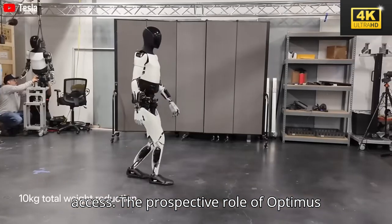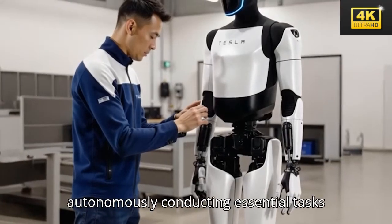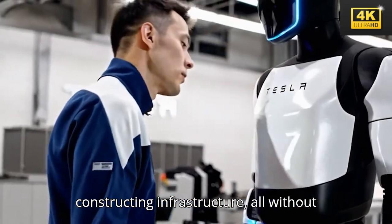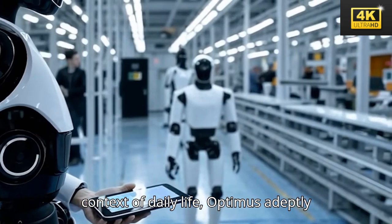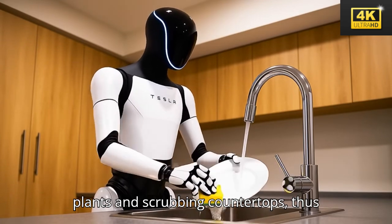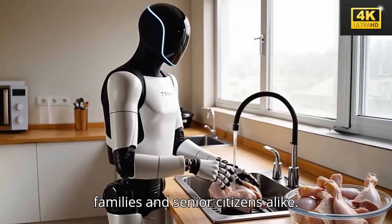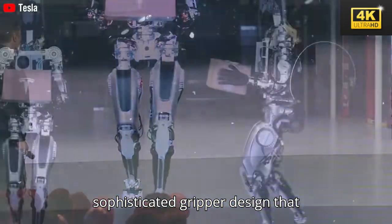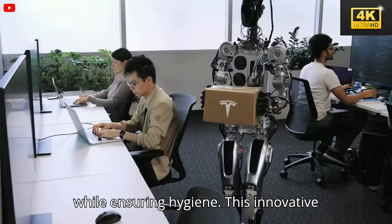The prospective role of Optimus in the colonization of Mars holds substantial promise, as it is capable of autonomously conducting essential tasks such as transporting supplies and constructing infrastructure, all without the need for human intervention. In the context of daily life, Optimus adeptly manages an array of household responsibilities, including watering plants and scrubbing countertops, serving as a valuable assistant for families and senior citizens alike. Additionally, Optimus employs a sophisticated gripper design that emulates human anatomy, enhancing its precision in executing delicate tasks while ensuring hygiene.